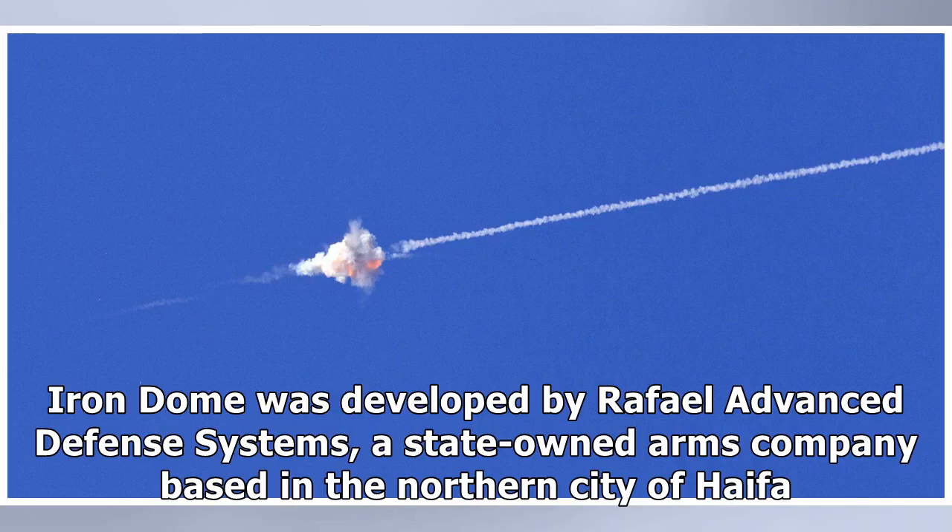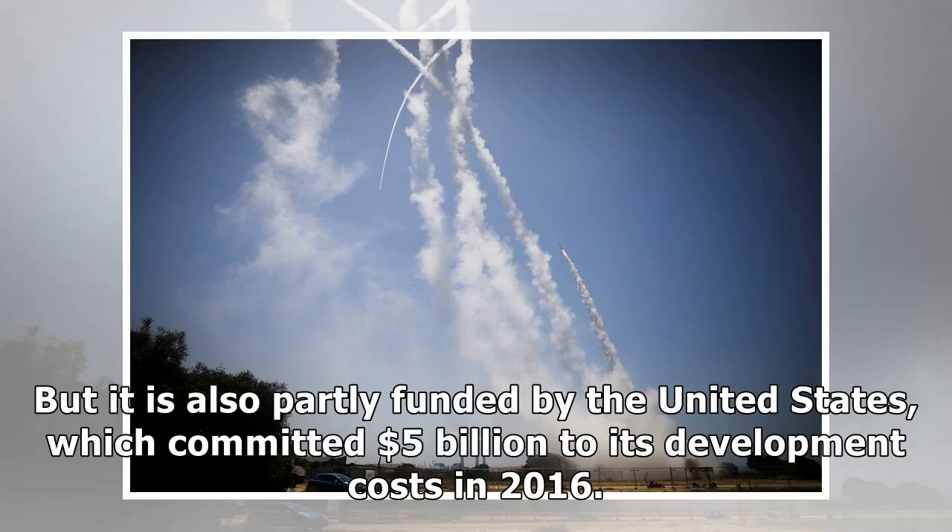Iron Dome was developed by Rafael Advanced Defense Systems, a state-owned arms company based in the northern city of Haifa. It is also partly funded by the United States, which committed $5 billion to its development costs in 2016.